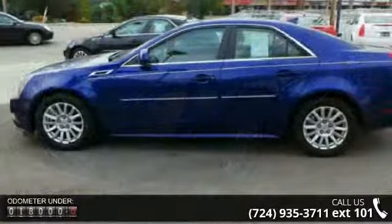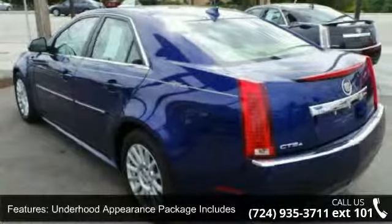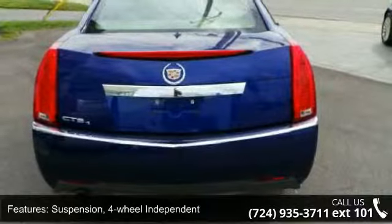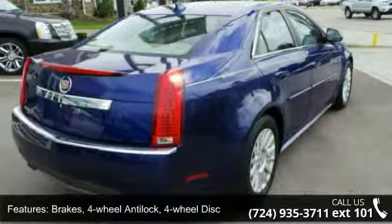Some of the top features included with this vehicle are: Underhood Appearance Package with Underhood Acoustic Insulation, a maintenance-free battery with rundown protection, four-wheel independent suspension, power rack-and-pinion steering, and four-wheel anti-lock disc brakes.